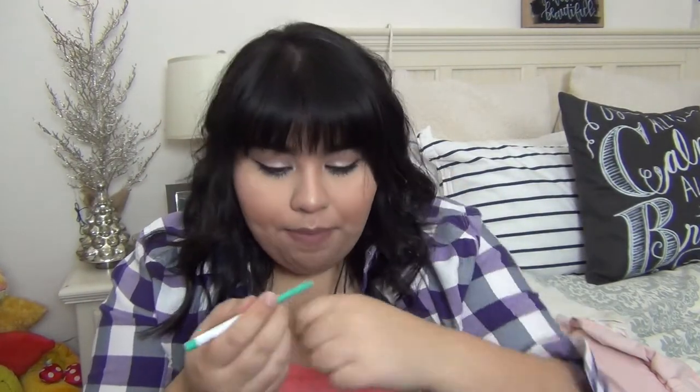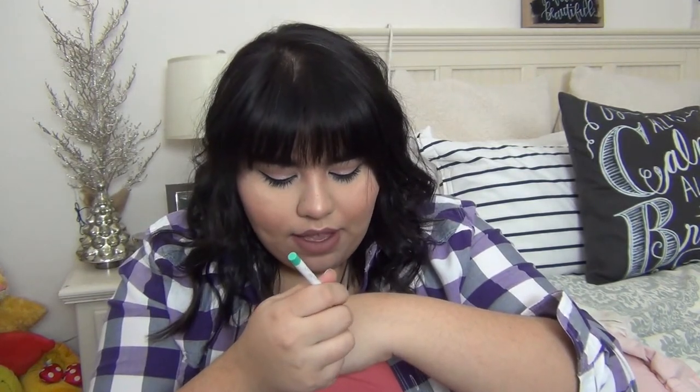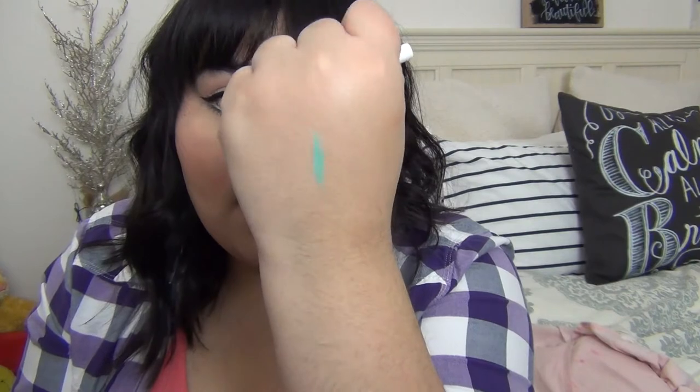Next is the Colourpop eyeliner in Zulu — I love that name, and that's partly why I bought it, plus the color is pretty. I'm wearing it in my waterline. They do have it in a gel form but every time I check the website it's out of stock. It's a beautiful blue — one of my favorite shades of blue. I put it on my waterline almost every time I wear makeup because it really helps bring out brown eyes, which are my natural eye color.